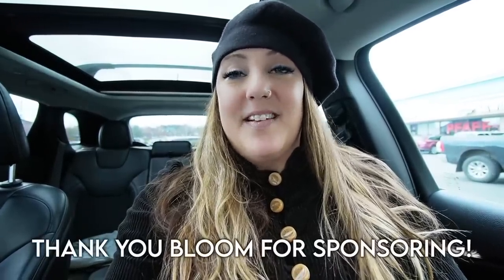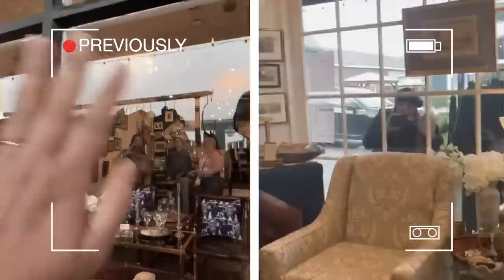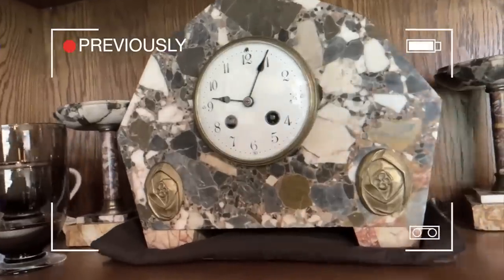And then a couple really good antique stores. It's going to be great. If you saw last week's episode, which was actually filmed this morning, you know that I got some good stuff already here in the car. And if you haven't watched that episode, you should go do it right now.